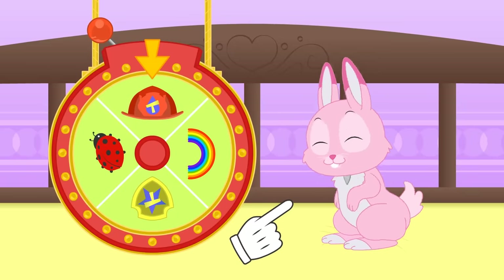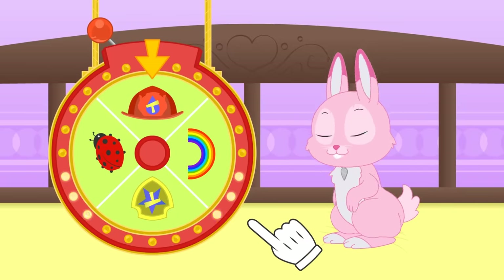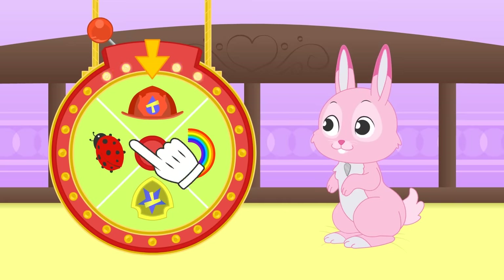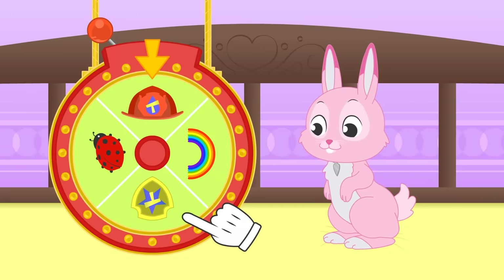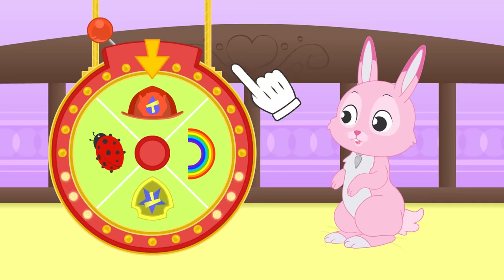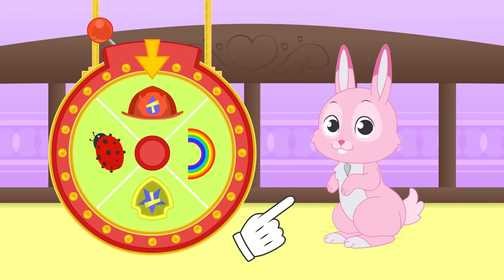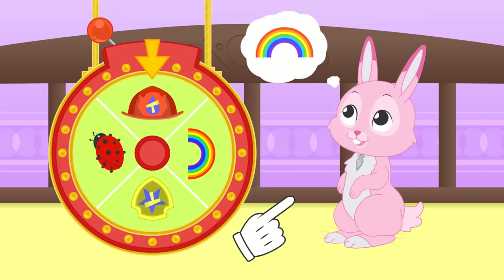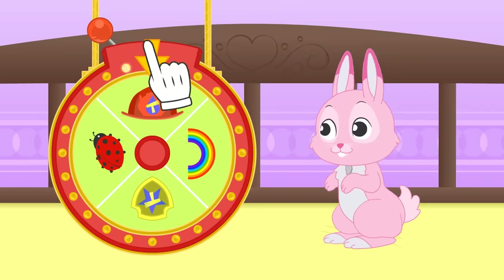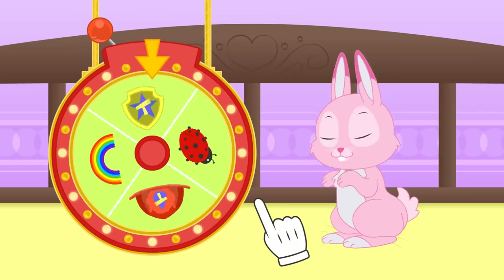Hi Ruby! In today's costume roulette, we have a new outfit — we have a lot of fun options! We can play dress up with a profession, like an insect, a superhero, or get a surprise! What would you like to dress up as, Ruby? How cool — we'll see what this rainbow symbol refers to! Would you like us to dress up Ruby as an insect? Tell us which one in the comments!